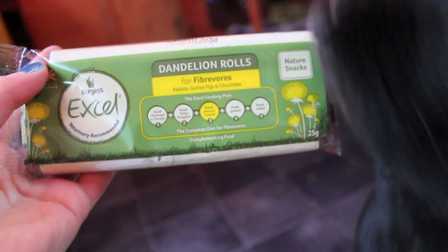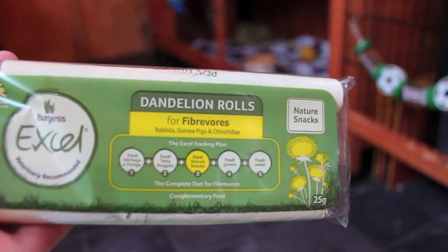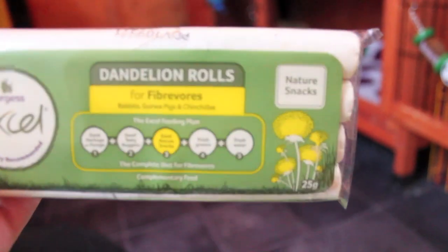Now I'm just going to move on to the treats. The first thing I got was the XL Dandelion Rolls, and this is 4 in a pack. They get one of these about once every 2 weeks, but I absolutely love them.